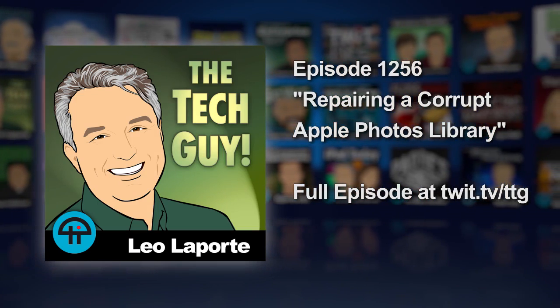Judy in Porter Beach — Leo Laporte, the tech guy. Hi, Judy. Hello there. It's not Porter Beach, it's Porter Ranch. Oh, Porter Beach — you wish it were the beach. Porter Ranch is beautiful. I don't know why I said beach. Hello, Judy.